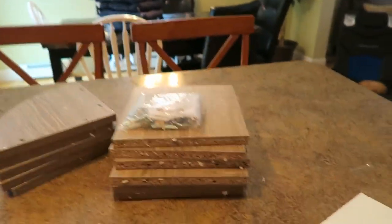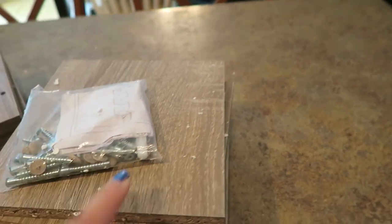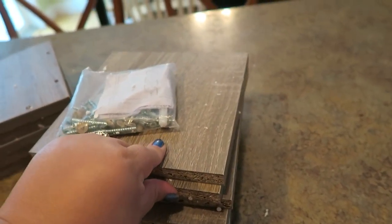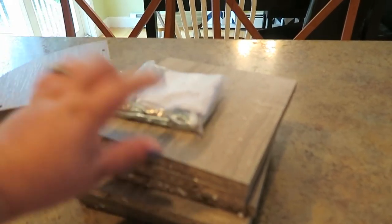It doesn't look like much, but it is a shelf — you can see it from the picture on the little bag. It's a corner shelf in the gray wash that I have in my living room for all my furniture, so it'll sort of match.